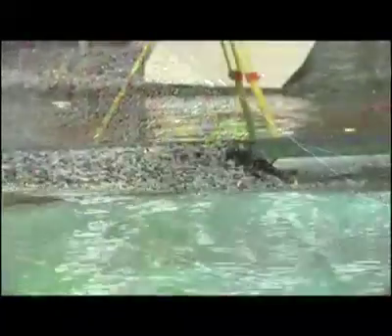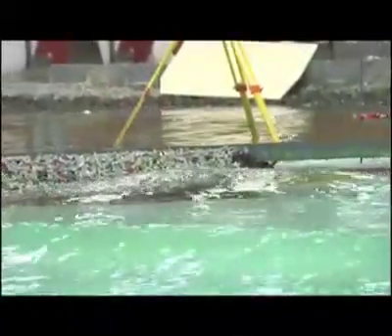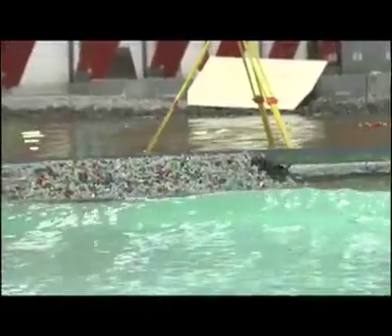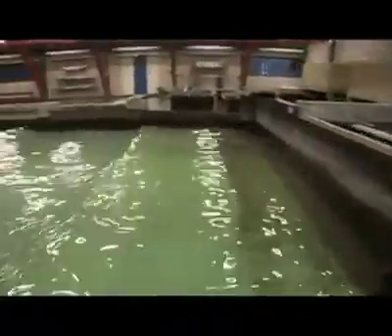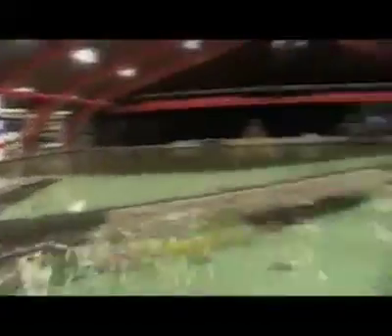It's important to emphasize that it's only the unprotected part of the structure that was damaged. The part protected by the acrobot blocks is completely safe. In the final test, the completed revetment survived the type of waves that only occur every hundred years without any sign of damage.